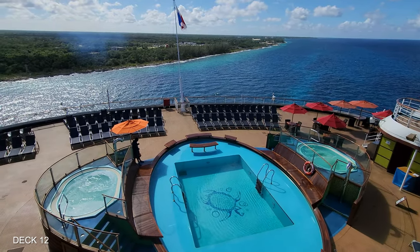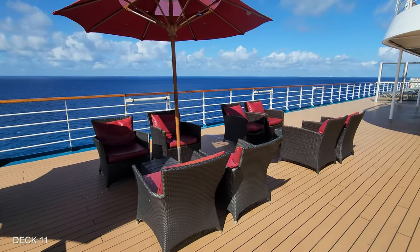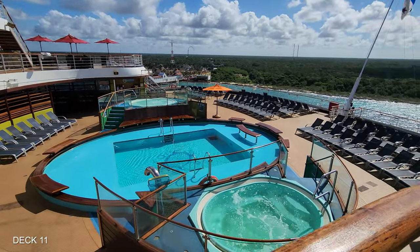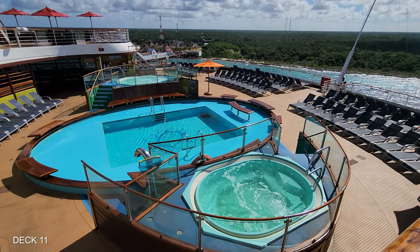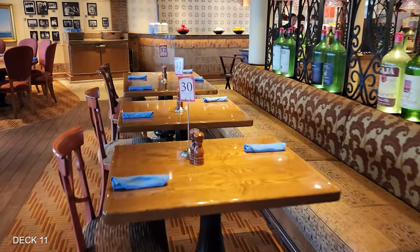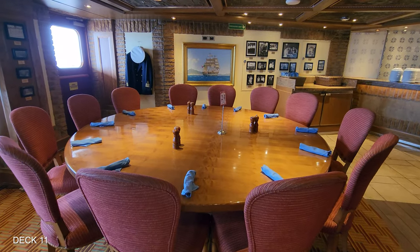We're going to head down to Deck 11. This is where you'll find some seating at the back of the ship, which is actually really nice. It has a great view of the ocean or of the port, and usually there's a nice breeze back here. Inside on Deck 11 is Cucina del Capitano, which is their Italian restaurant. And I can vouch, it's very tasty.